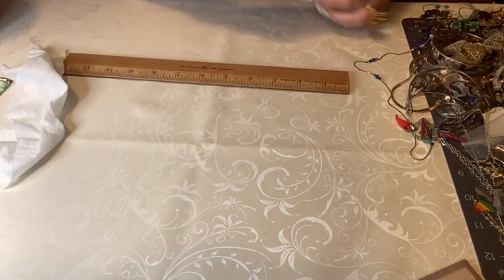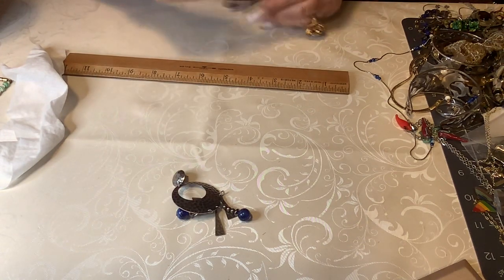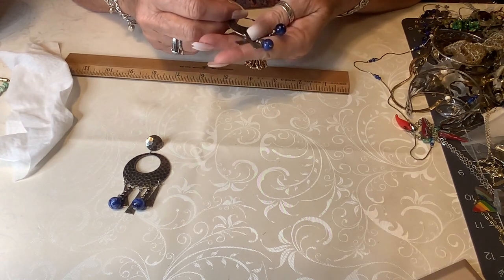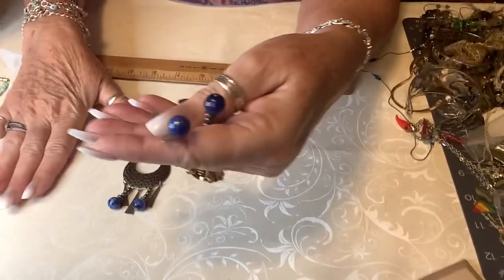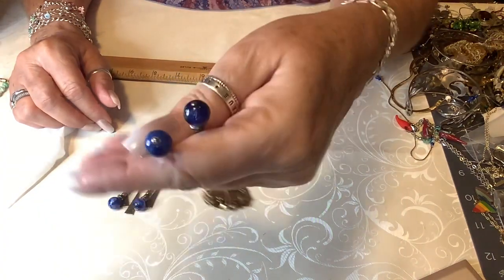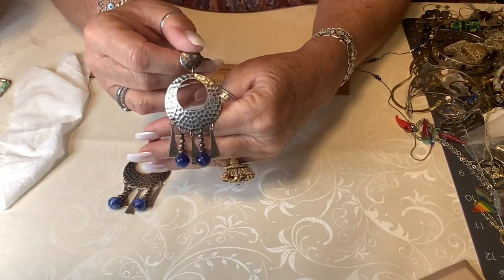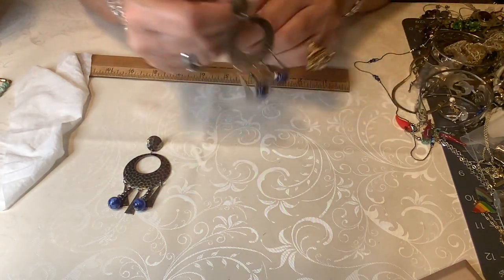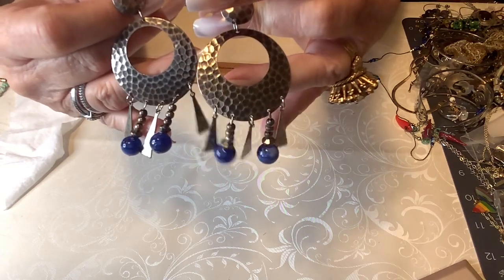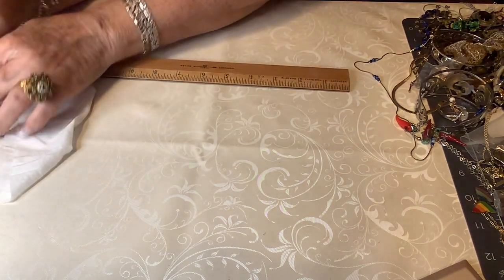I have a pair of kind of hammered metal earrings — these could be alpaca. They are not sterling but they have nice backs on them. They look like glass to me. They come up described as lapis, but I don't think they are — they could just be glass imitation lapis. But it doesn't matter because they're gorgeous. These are about three inches total.